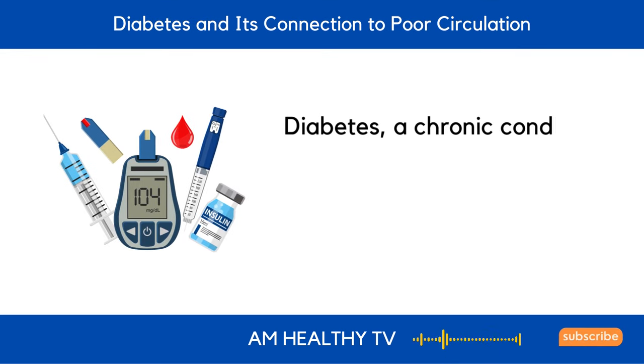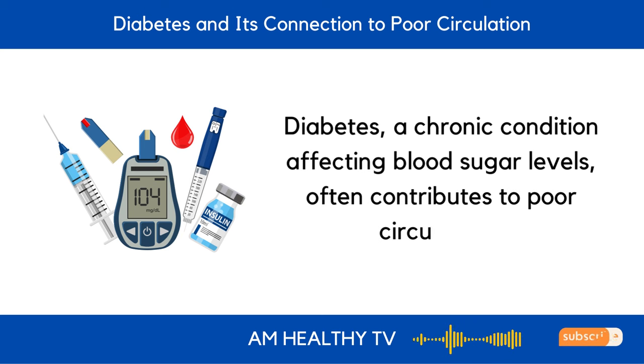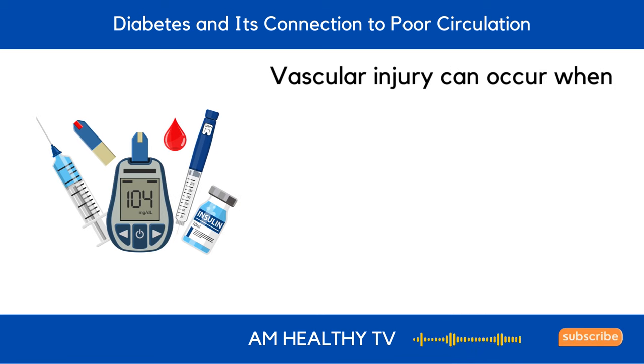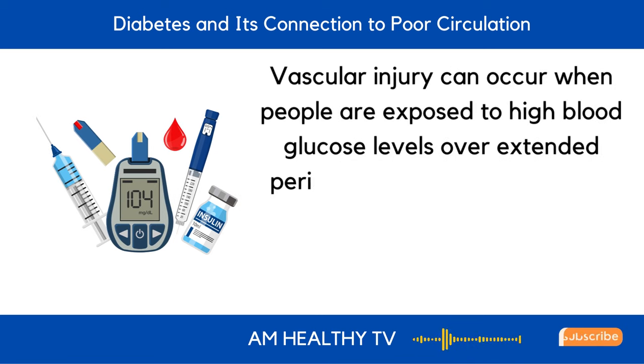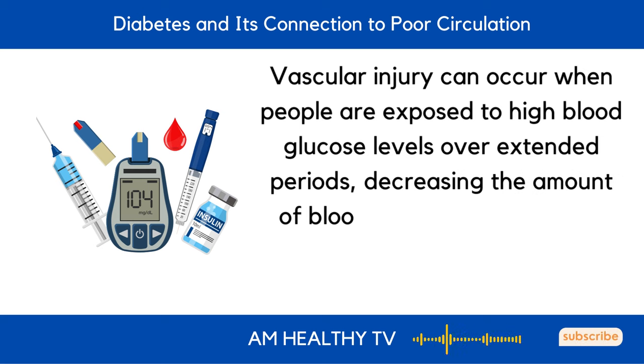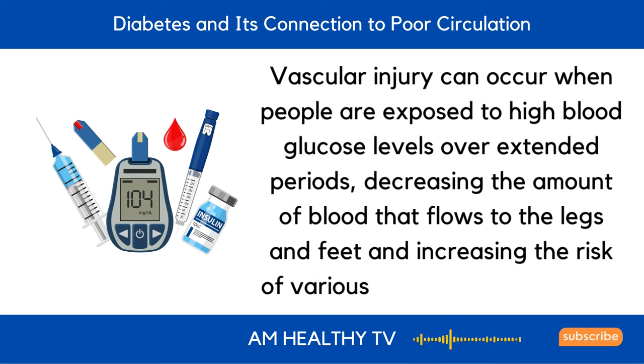Third, diabetes and its connection to poor circulation. Diabetes, a chronic condition affecting blood sugar levels, often contributes to poor circulation. Vascular injury can occur when people are exposed to high blood glucose levels over extended periods, decreasing the amount of blood that flows to the legs and feet and increasing the risk of various diabetic complications.